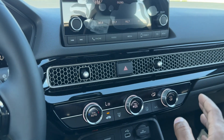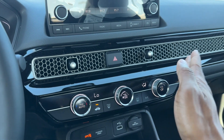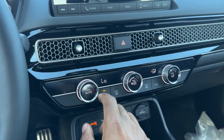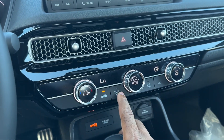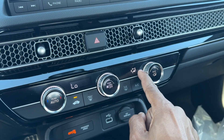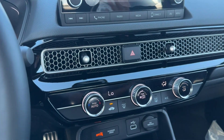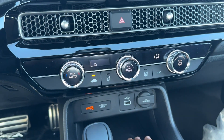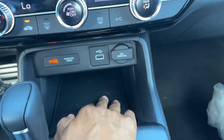You have climate control down here. The Sport has single-zone climate control — if you want dual-zone where the passenger can have a separate temperature, you need to go up to an EX. But single zone lets you set an exact temperature, with auto mode, front defrost, rear defrost, AC on/off, and airflow direction controls. For connections, you have a USB, USB-C, and a power outlet.